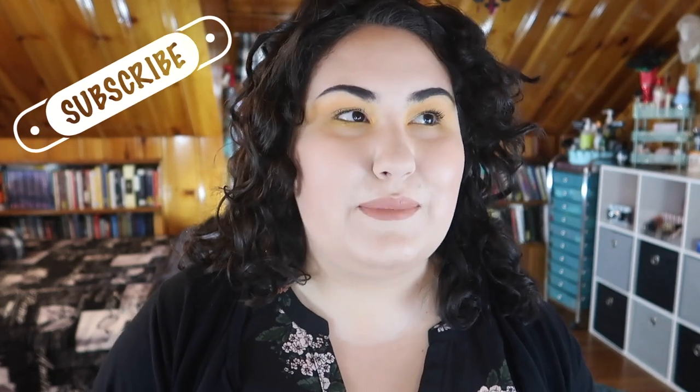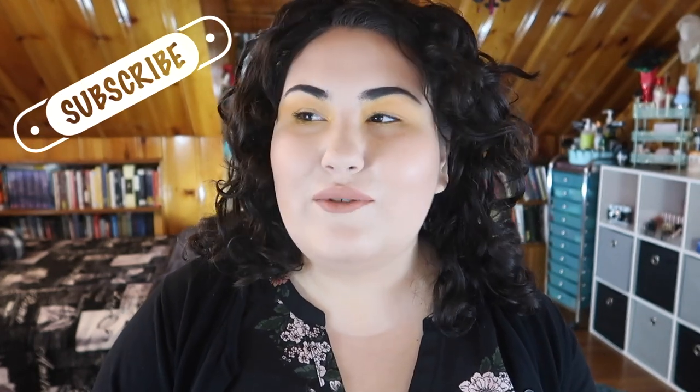Hi guys, welcome back to my channel, or if you're new, welcome! My name is Monica, and today I'm bringing you a very short, disappointing video, only because it's about a palette that I was desperately wanting for weeks, if not months. You can see this in several of my weekly wow series from the weekly wow playlist.